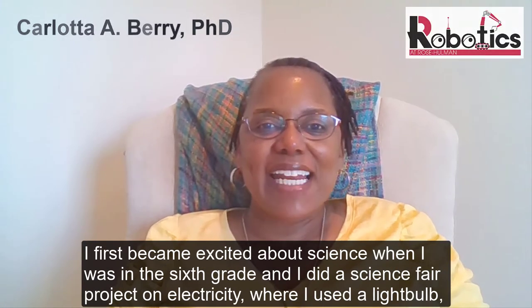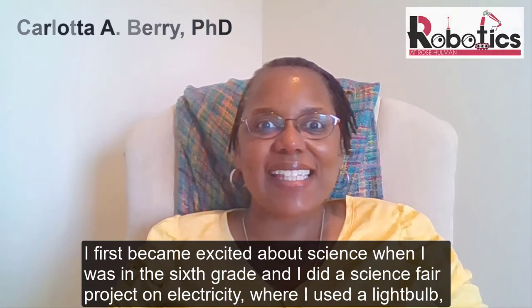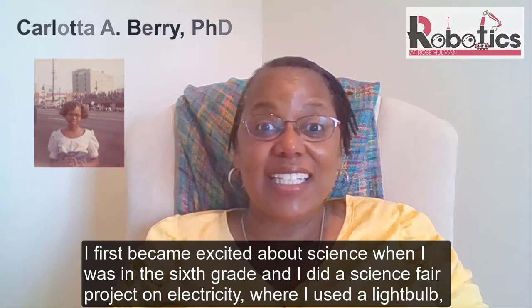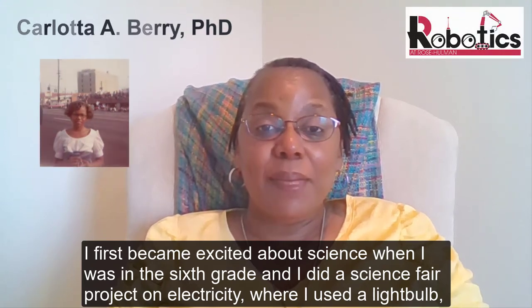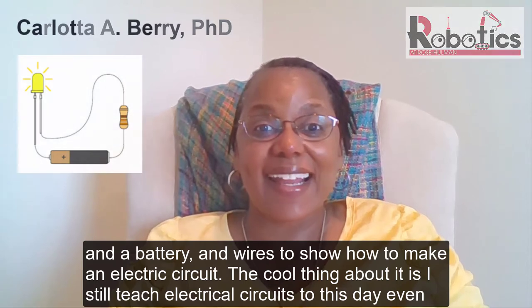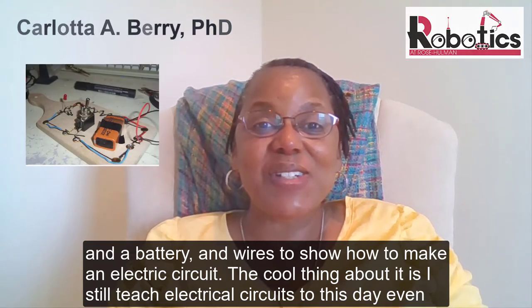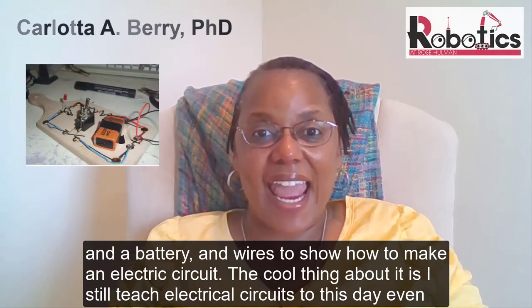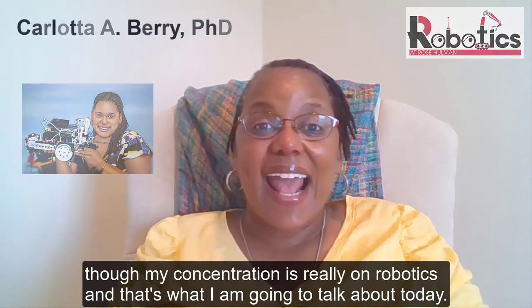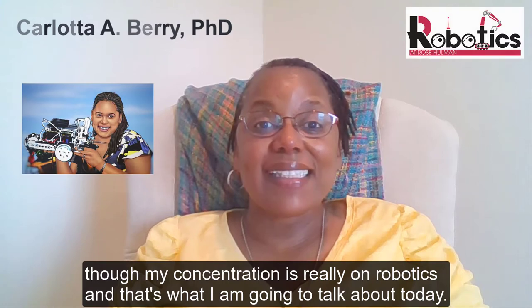Hi, I'm Carlotta Berry and I'm a professor of electrical and computer engineering at Rose-Hulman Institute of Technology. I first became excited about science when I was in the sixth grade and I did a science fair project on electricity, where I used a light bulb, a battery, and wires to show how to make an electric circuit. The cool thing about it is I still teach electric circuits to this day, even though my concentration is really on robotics — and that's what I'm going to talk about today.